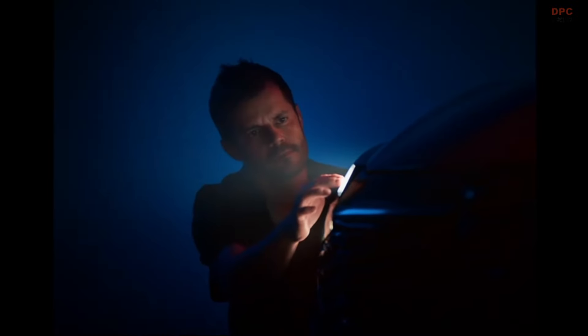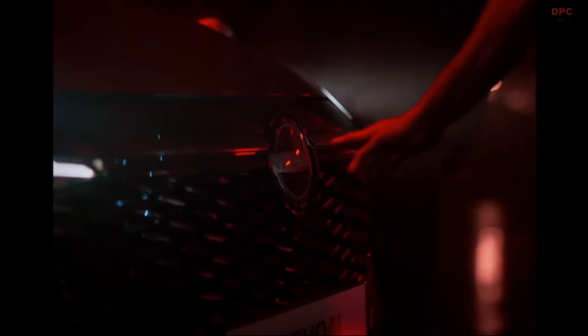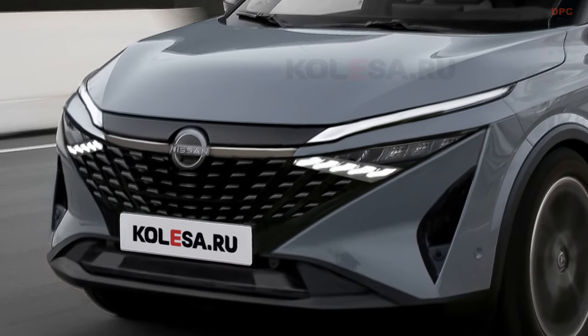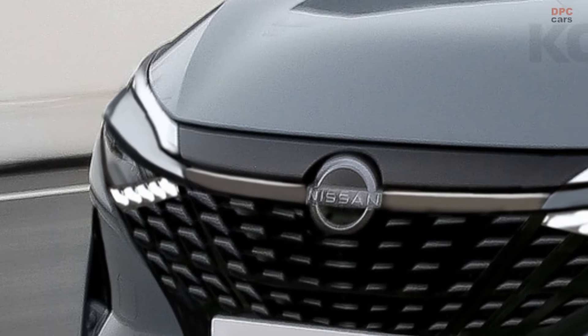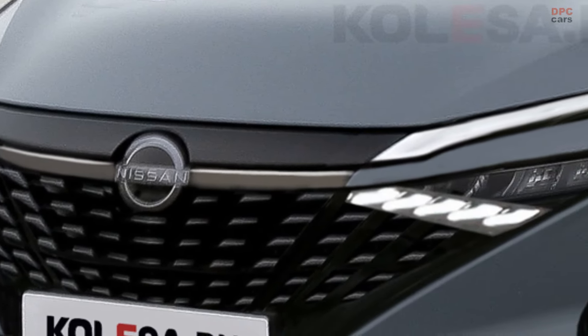In a teaser clip, the spotlight was on the Qashqai's revamped front end. It looks like the SUV will ditch the Chrome V framing its grille for a new design featuring a horizontal bar at the top. This grille appears bigger and sports a 3D effect. The headlights seemed to follow the pattern of the outgoing model, with an arrow shape pointing towards the grille.